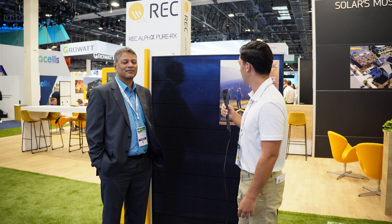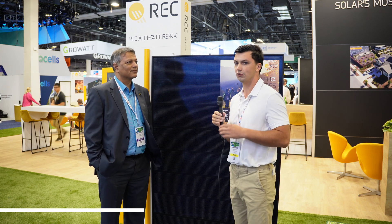Today we talked about the new REC Alpha Pure RX 470 watt module. Shankar, thanks for meeting with us. And to all the viewers, we're here at the RE Plus convention in Las Vegas. Make sure to check out the other videos we'll be coming out with soon featuring REC to talk about some other cool products. See you guys.